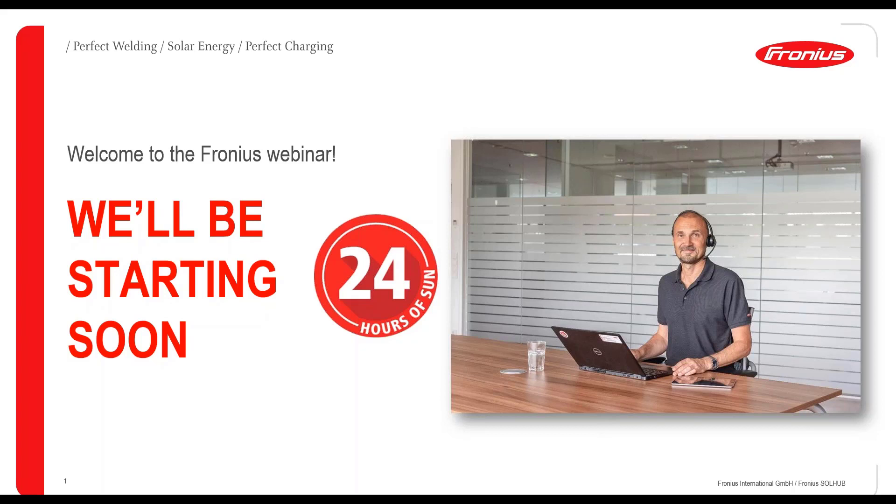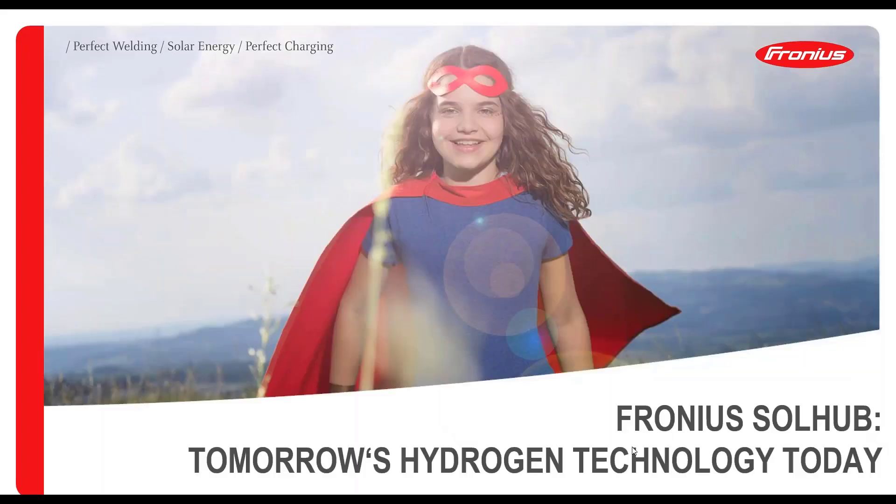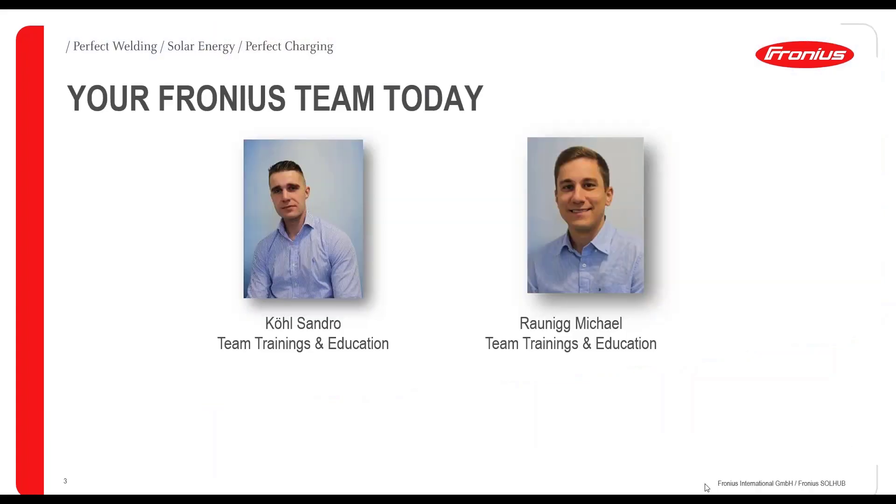Hydrogen technology of tomorrow, already today. Hello everybody and welcome to another Fronius webinar. Today we have a very special webinar. I will give you the latest insights into our hydrogen solution, the Fronius SolHub. Your Fronius team today consists of me. My name is Sandro Köl. I am from team trainings and education at Fronius International in Wels, Upper Austria.